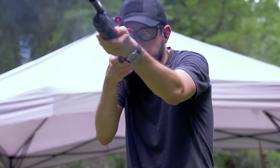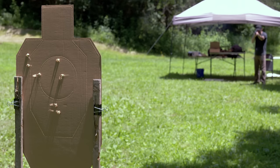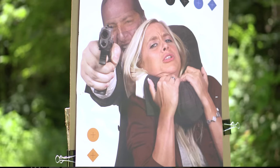Of course, buckshot also carries the risk of hitting unintended targets — not as much because of overpenetration, but more because of the spread of the shot.